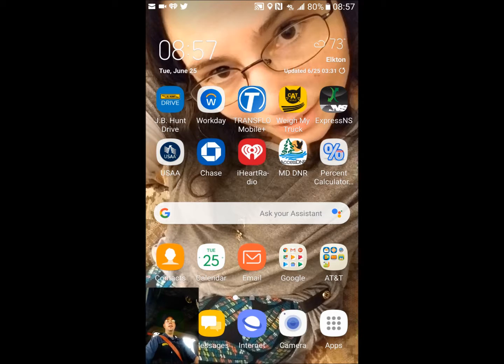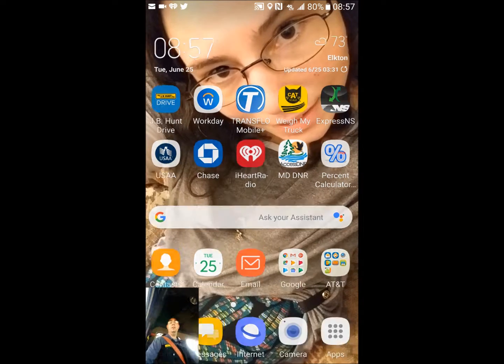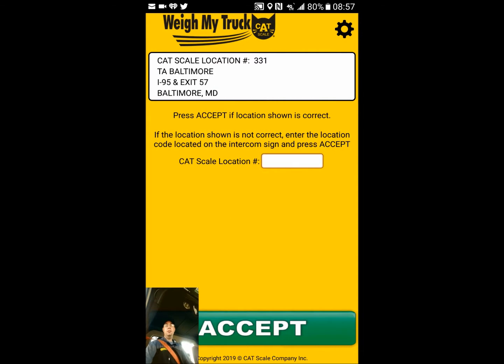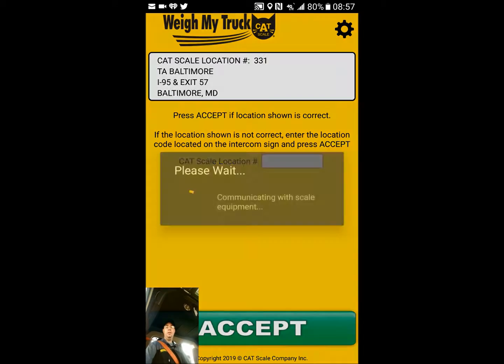Now we're going to open up the CAT Scale app — as you see it, it says 'Weigh My Truck.' It will check for updates, we verify that we are at the right place, and we hit Accept.